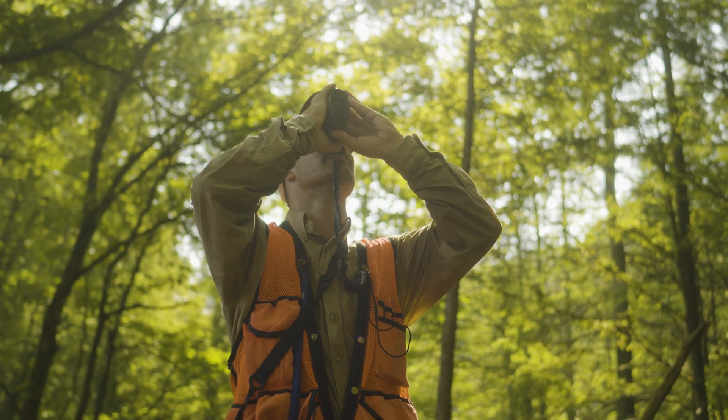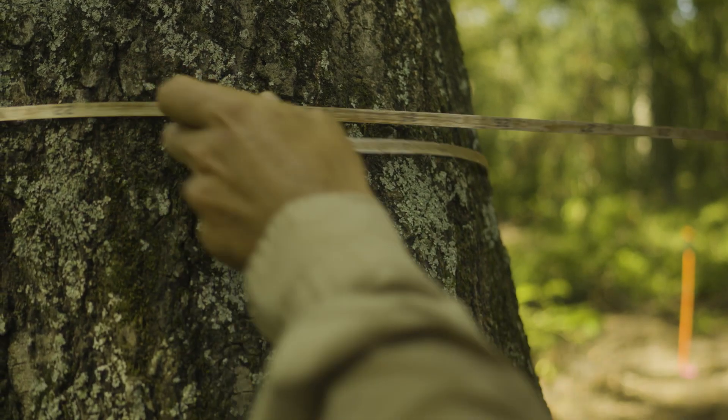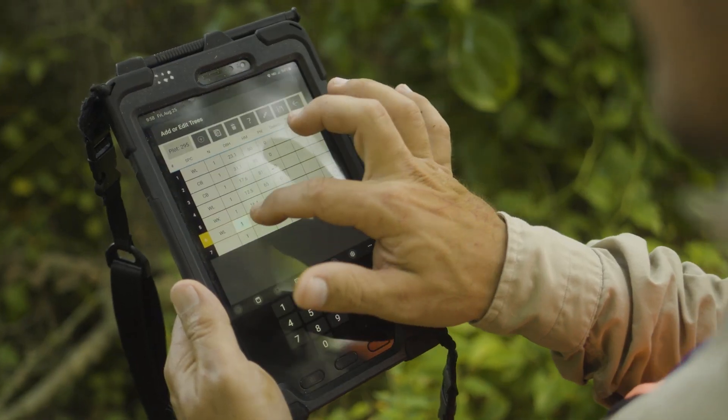They are measuring trees. They're measuring heights and diameters. They're quantifying them into 30 or 40 species so that when we estimate the carbon it is as accurate as possible, and we can make management recommendations for your land based on those plots.